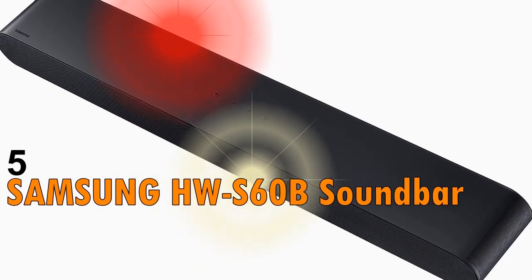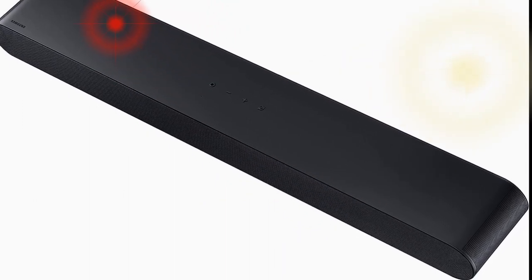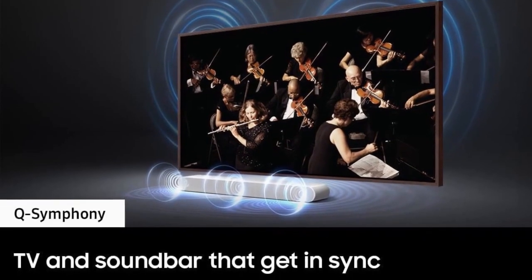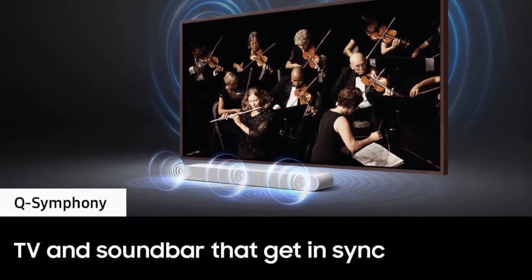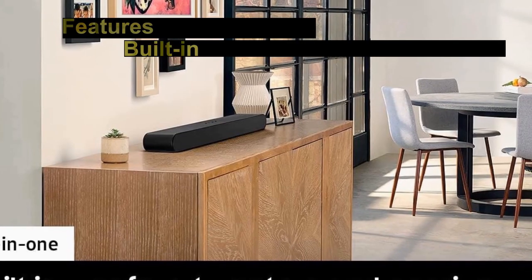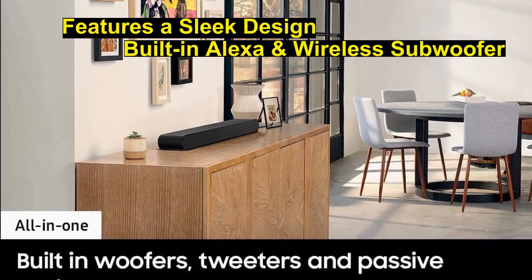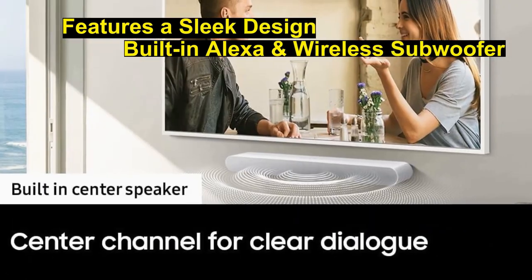The Samsung HW-S60B soundbar is a high-end multi-channel home theater system that delivers exceptional sound quality and features a sleek design that will complement any home theater system. With its built-in Alexa and wireless subwoofer, the Samsung HW-S60B soundbar is both convenient and powerful.